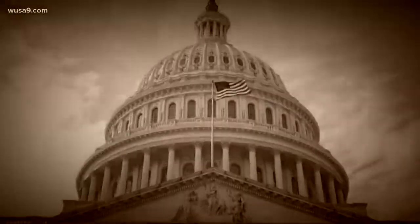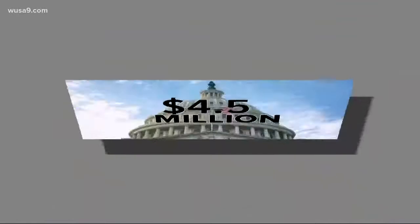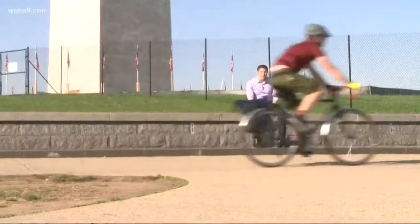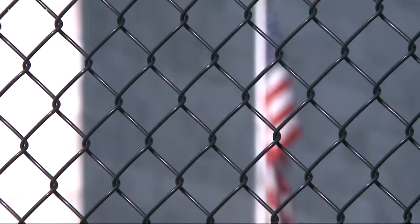Then in 1876, Congress stepped up. They allocated some $200,000, worth about $4.5 million today, and construction got back underway. But here's the problem: 25 years had gone by, and that quarry over in Cockeysville, Maryland had been used a lot, meaning they were taking stone from way deeper in the ground. That's why it's a little darker.